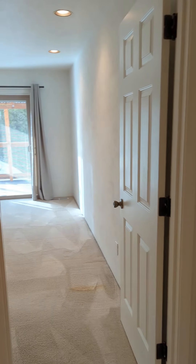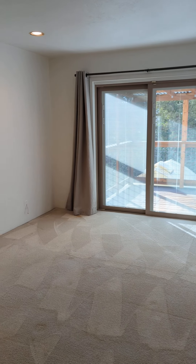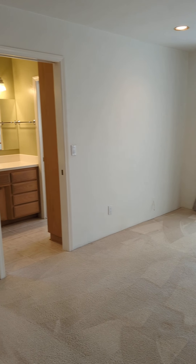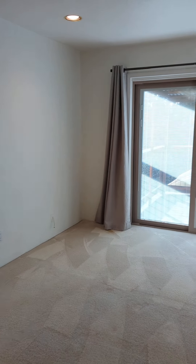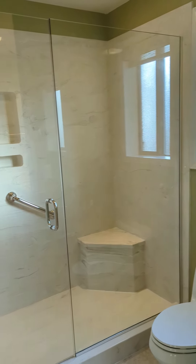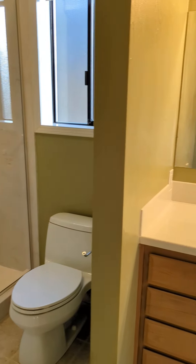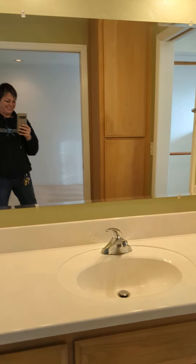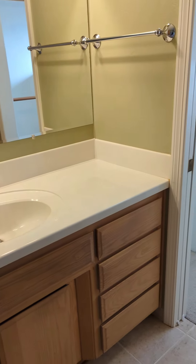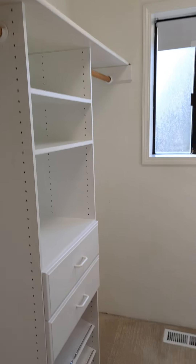Back out in the hallway, we'll enter the master bedroom. As you can see, there's a sliding door out to that great deck. Master shower, and a great walk-in closet here as well.